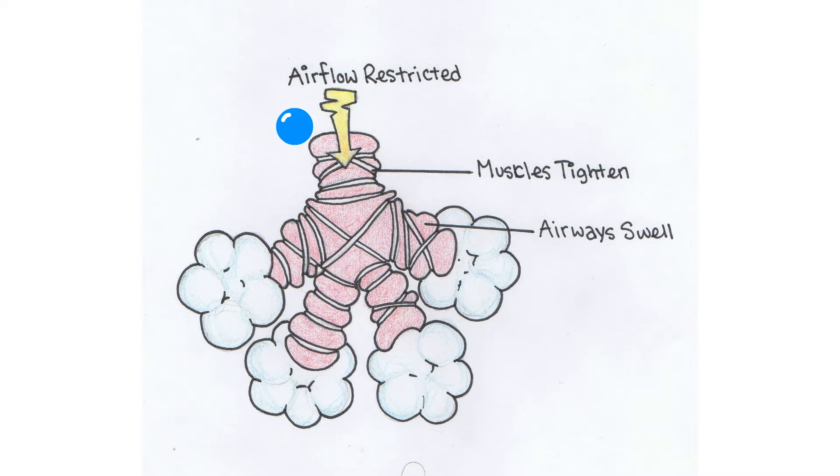In a person suffering from asthma, the airways become inflamed and swollen and the muscle bands surrounding them constrict. This prevents the movement of air to and from the alveoli.